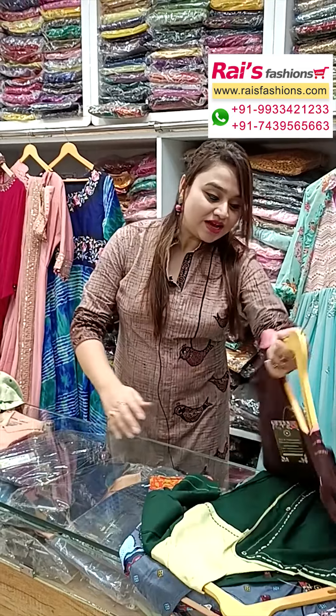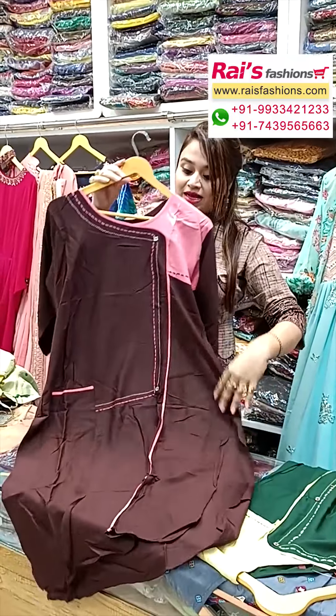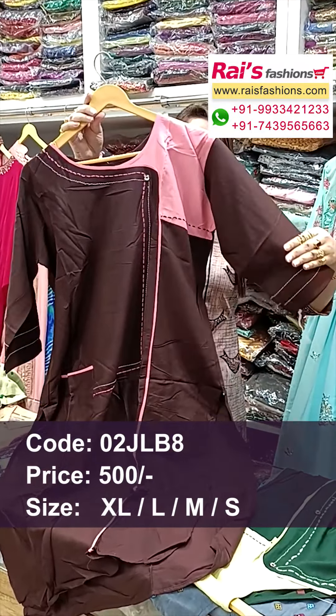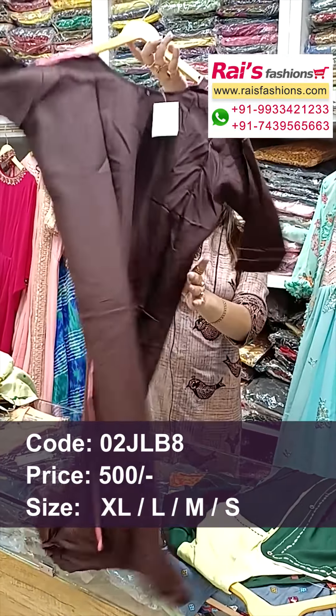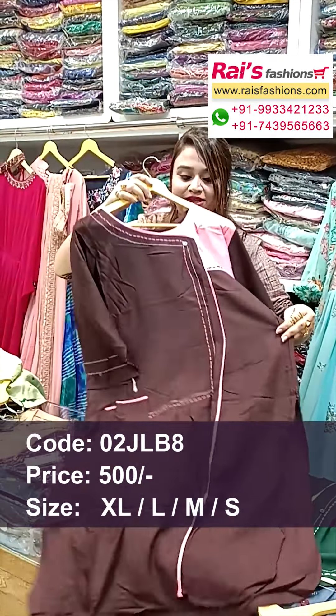Next one — nice color combinations, best for your daily wear and office wear. Bright color combinations, highlighted stitching stripes and rayon cotton fabric, soft one, summer wear. Sleeves portion and front portion — highlighted stitching design. Back portion — very smart trendy looks, best for your daily wear.